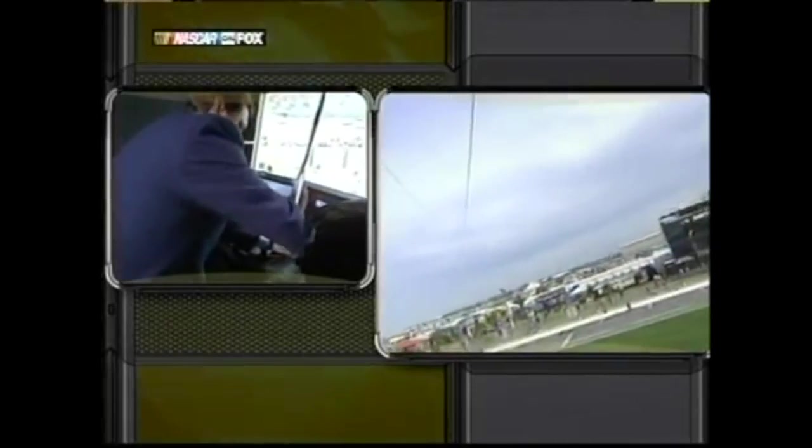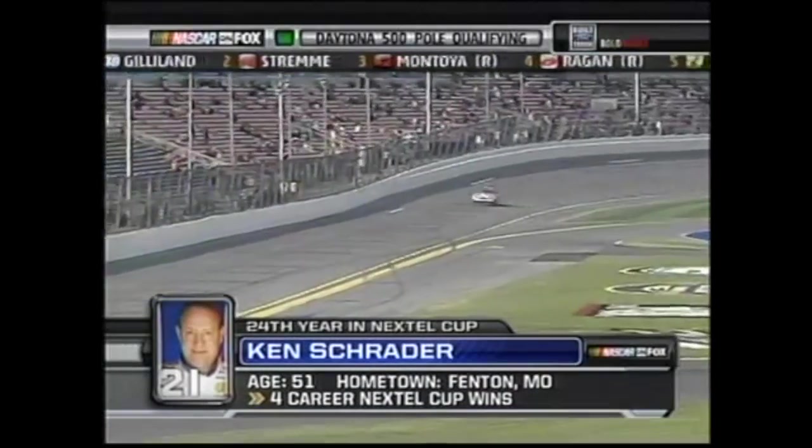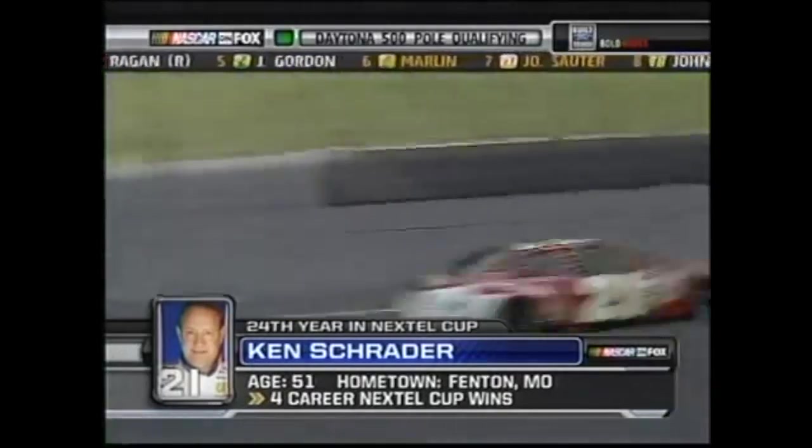Even in 2007, Fox was screwing up and missing on-track action. Ken Schrader brings his Wood Brothers Ford out to qualify, only going 30th fastest. Mike Joy mentions that Eric McClure went 36th fastest while Fox was too busy focusing on Chris Myers messing up the DLP Ultimate Picture Cam.